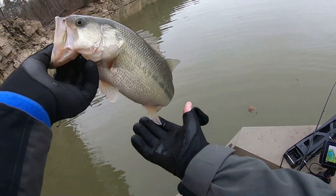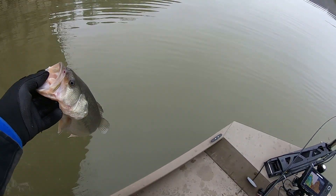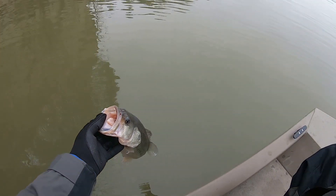They've all been about the same size, haven't they? Another decent fish here on Cherokee.